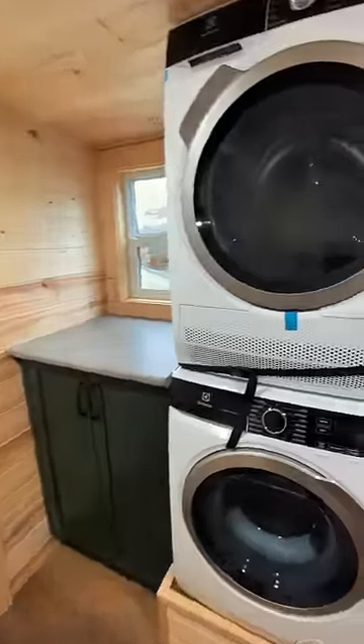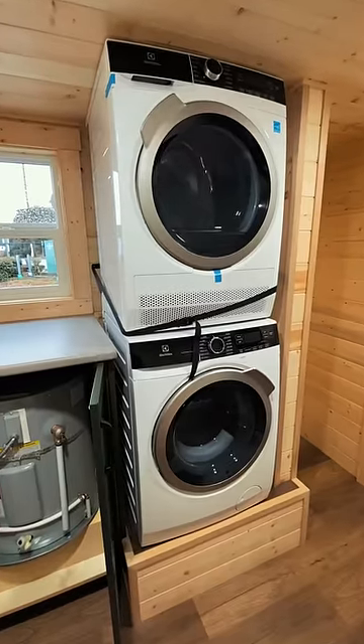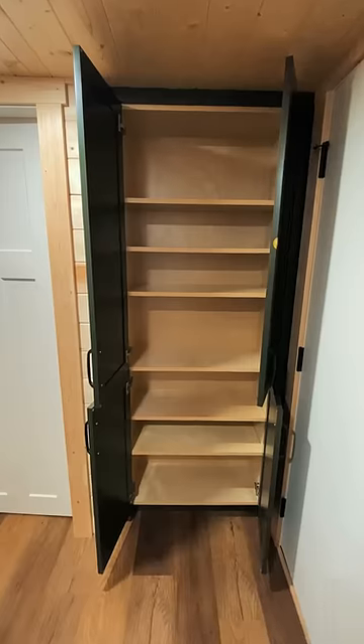The rear entry gives you access to the home's mudroom. Here you'll find a 65 litre hot water tank, a stackable washer and dryer, a storage closet and a pantry.